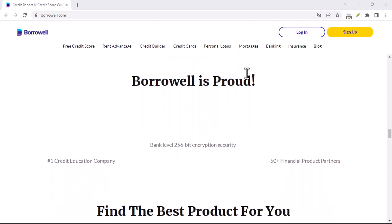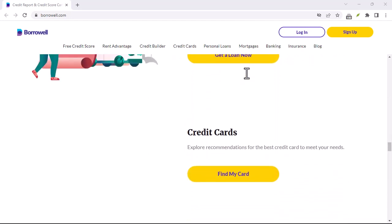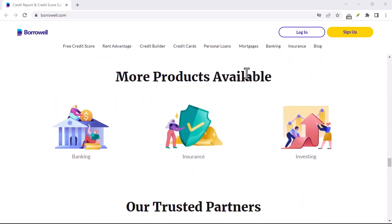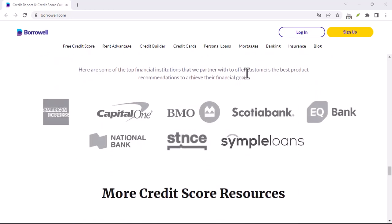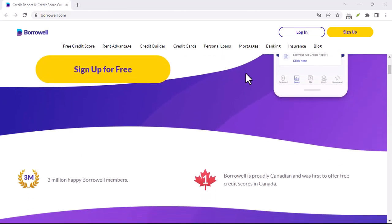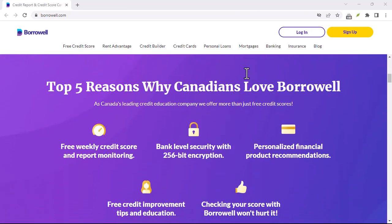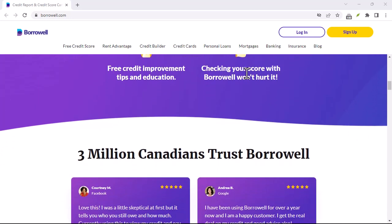Here are some additional things to keep in mind before closing your Borrowell account. Make sure you have no outstanding fees — if you owe Borrowell any money, you won't be able to close your account until the balance is settled. Consider the impact on your credit score: if you're actively using Borrowell's Credit Builder product, deleting your account might cause a temporary dip in your credit score. Download any relevant data — if there's any information you want to keep, like past credit reports, be sure to download it before deletion.